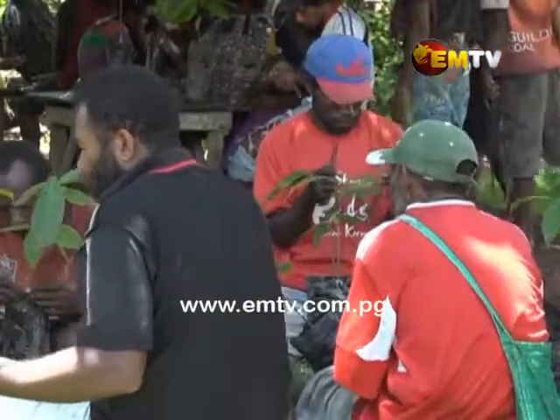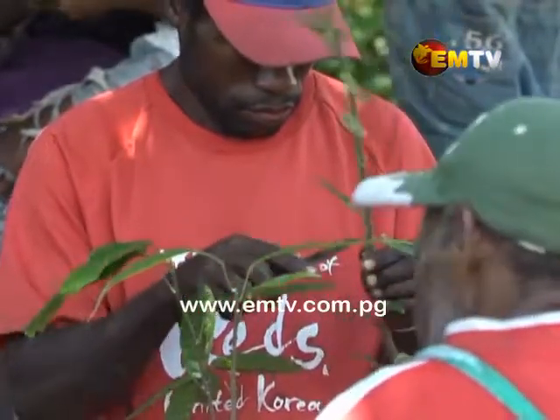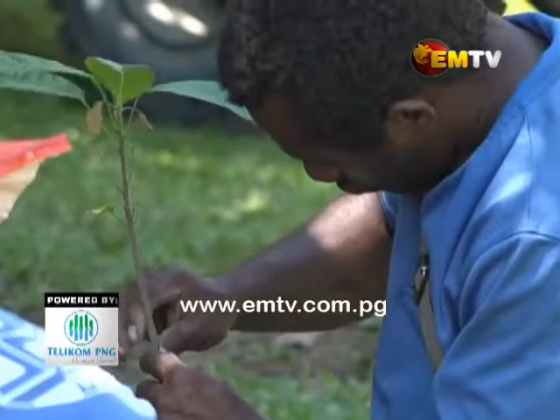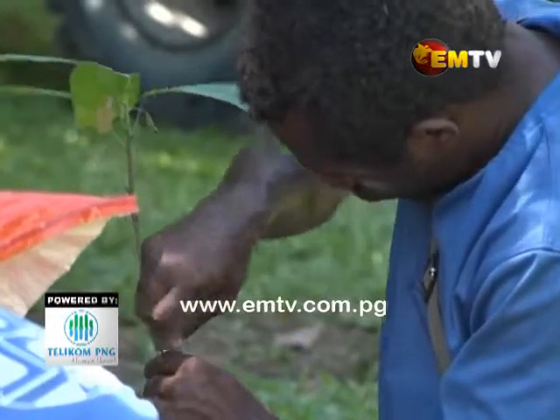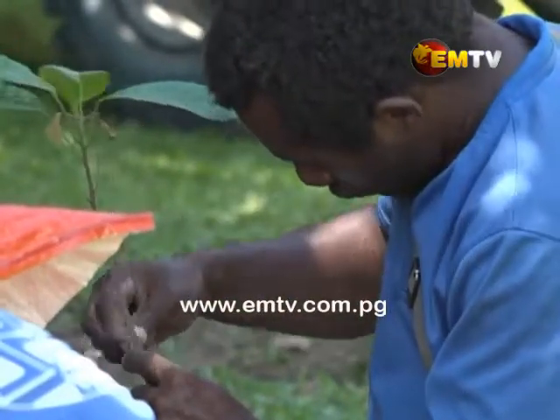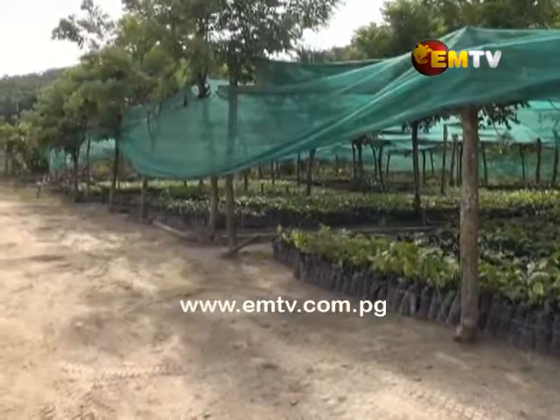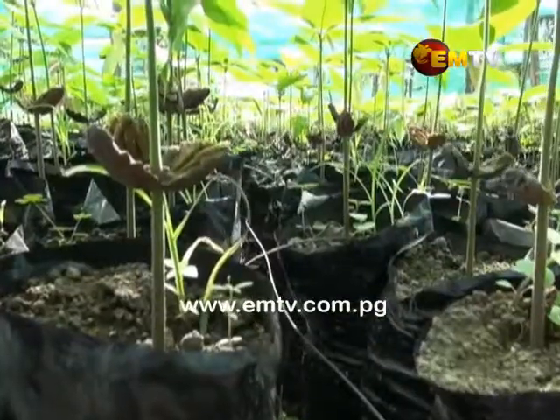This is a propagation process called budding, to generate a new shoot from the parent stock of a cocoa seedling. It's a delicate process and requires special materials such as budding tapes and knives. It's an initial step of producing cloned seedlings that can withstand the CPB infestation.